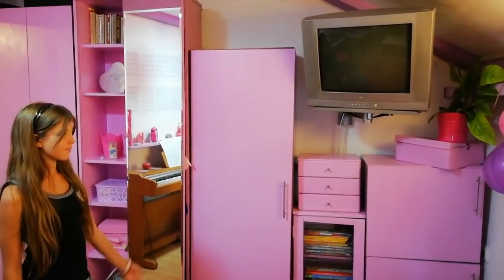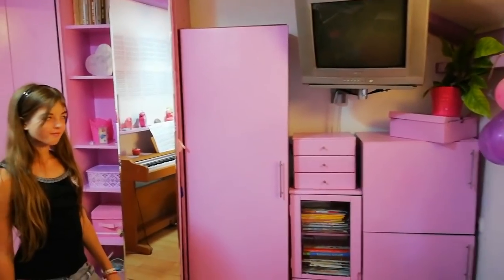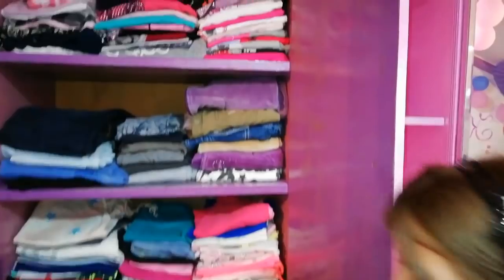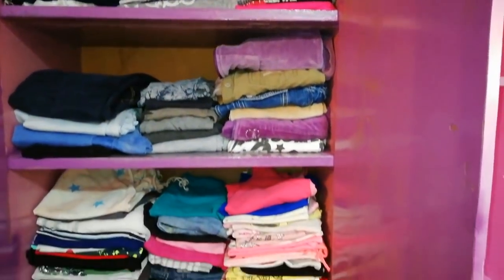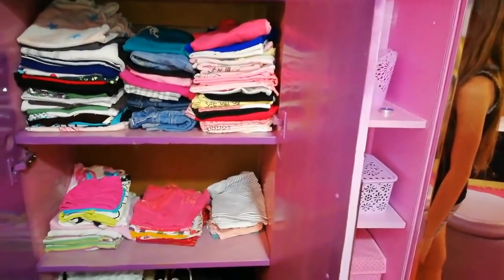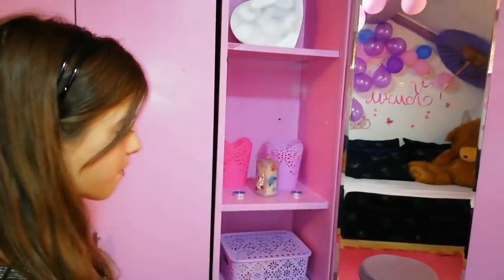S obe strane se nalaze ormari i televizor. U prvom ormaru se nalazi garderoba. Sada ću da ga otvorim da vidite šta ima. To je bilo to što se tiče prvog ormara.